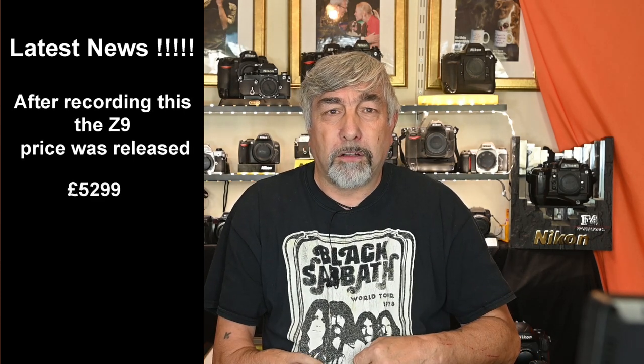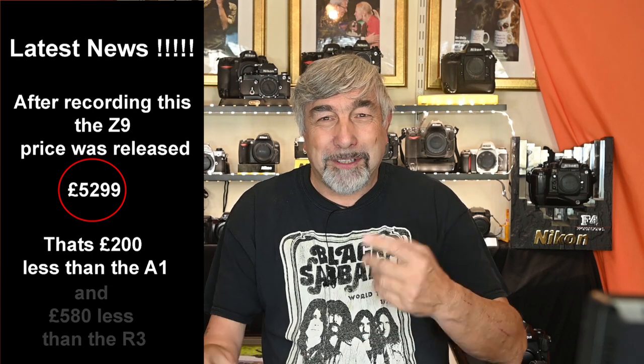The body looks pretty robust, so it's definitely not an upgraded Z6 II — it's a truly tough pro camera. I didn't get everything I wanted, but I think I got more than I expected. Personally speaking, I guess I'm still going to be a Nikon shooter. Bring on the Z9. Thank you so much for joining me — if you liked it, click that like button, and if you really liked it, hammer the subscribe button. It means an awful lot to me. Take care, see you soon, and let's see if there's any more news.